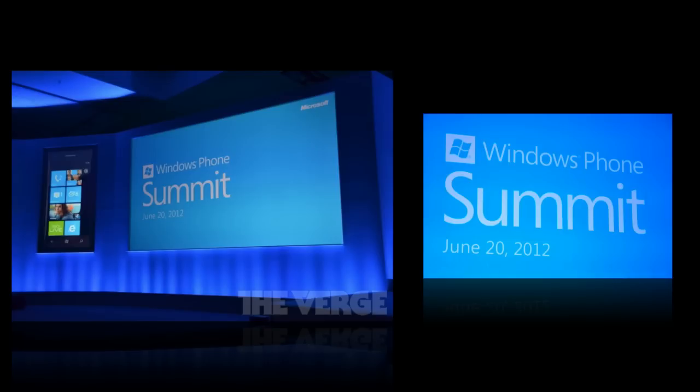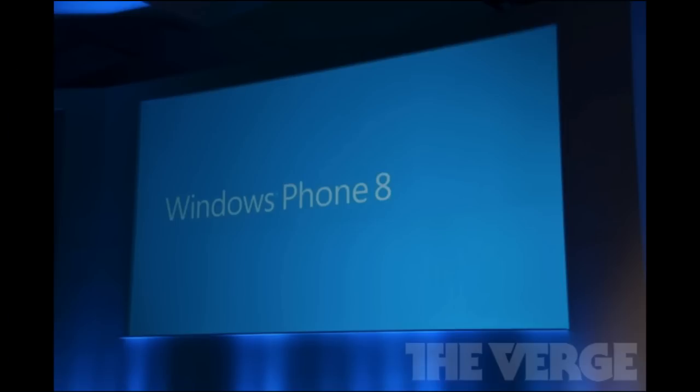In this video I'm going to be showing you what Microsoft just unveiled for their new phone operating system, which is called Windows Phone 8. Of course it's right after Windows Phone 7.